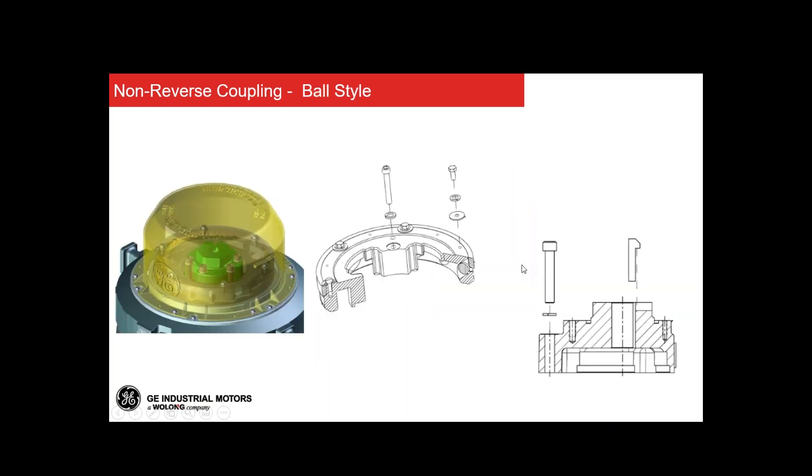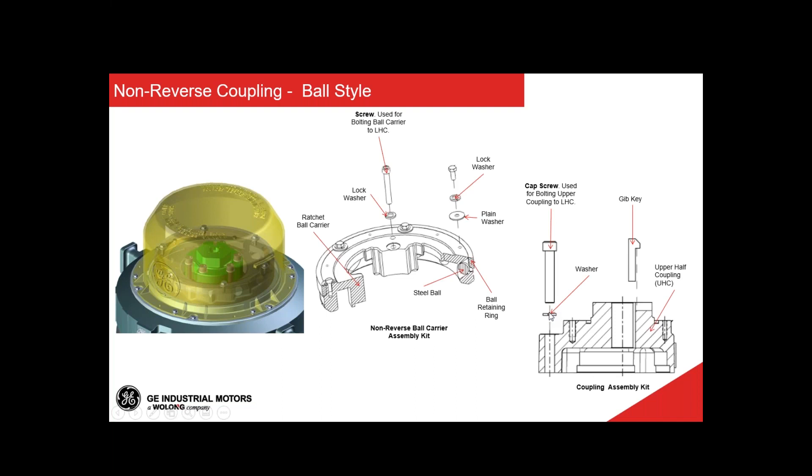Here is an example of the ball style design. Unlike the pin style which moves up and down, the balls move in and out depending on centrifugal force. The two main components are the ball carrier and the coupling. The coupling connects the top coupling with the lower half coupling for a connection to the rotor. There's also a gift key to connect this assembly with the application shaft, and the ball carrier holds the steel balls and other components required for non-reverse protection. The ratchet plate is mounted on top of the motor end shield and stays in position at all times.